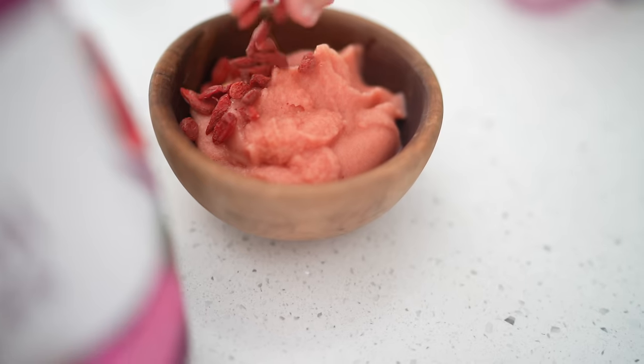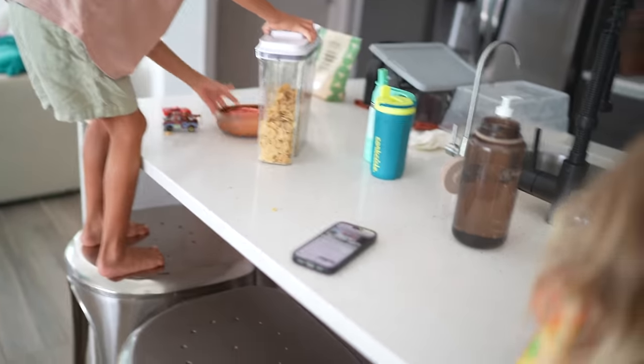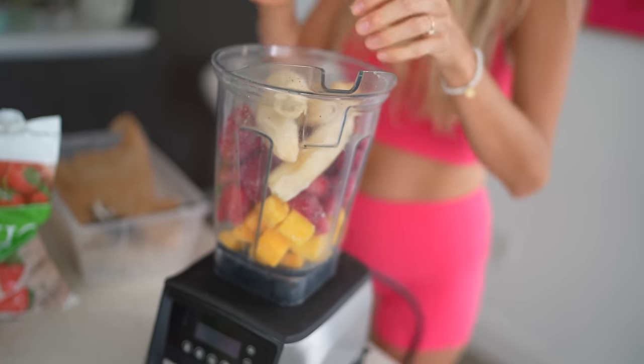I was going to make pink smoothie bowls, but we are out of frozen pitaya. Backup plan: brand new smoothie bowl recipe. We're going to be making a tropical strawberry shortcake smoothie bowl. I added five frozen bananas, three cups frozen strawberries, two cups frozen mangoes, about two cups of water, and the thing that's really going to make this recipe pop is our cake batter Sun Warrior protein.